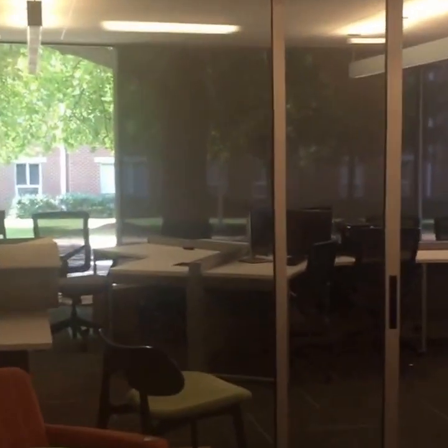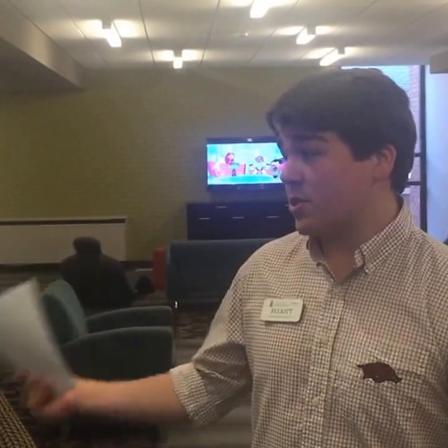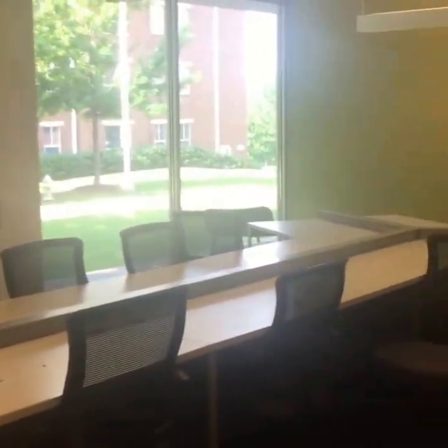Over here we have what we call the fish bowl — this is literally the best study place on campus. Up to about 20 people can come in here, complete with chargers built into the table. It's a great place to work on papers, projects, even just random homework. There's also a large TV, and it's really cool because you can project whatever you're working with on a computer onto that thing — perfect for presentations.